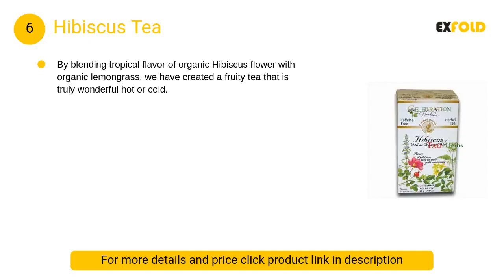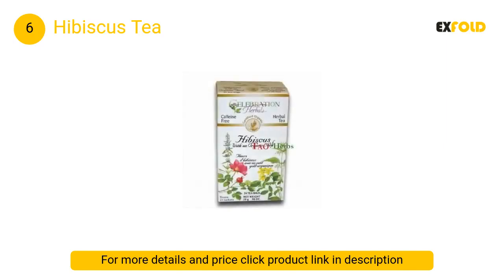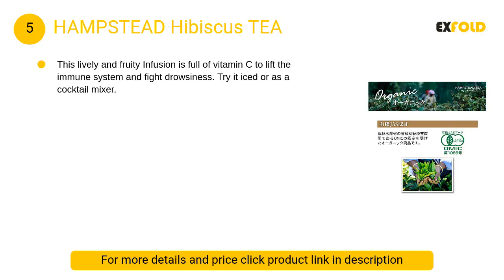At number six: Hibiscus Tea. By blending the tropical flavor of organic hibiscus flower with organic lemongrass, we have created a fruity tea that is truly wonderful hot or cold. At number five: Hampstead Hibiscus Tea, a lively and fruity infusion.